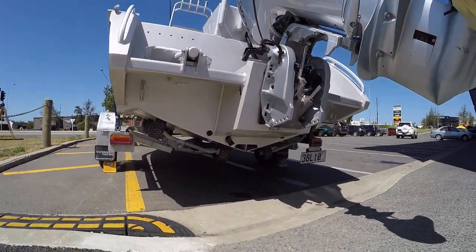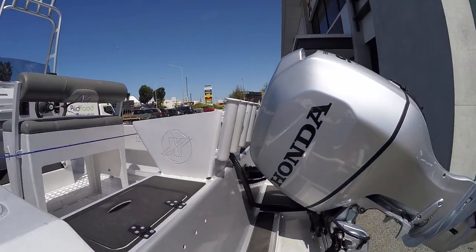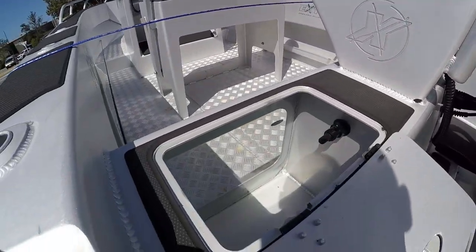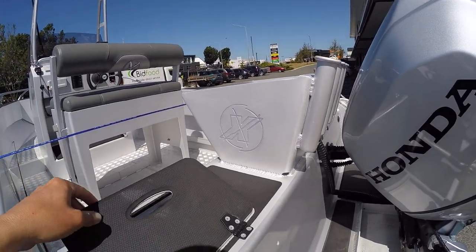Look at the different cleats, fishing rod holders. What's this — live bait tank. Well, looks like a filler or something, maybe even like a jet hose filler.